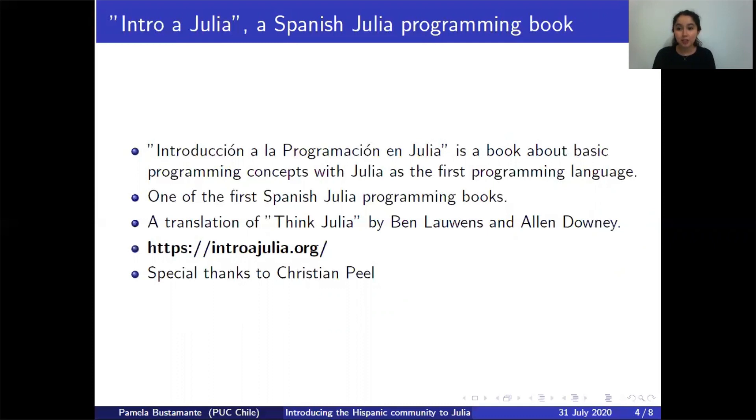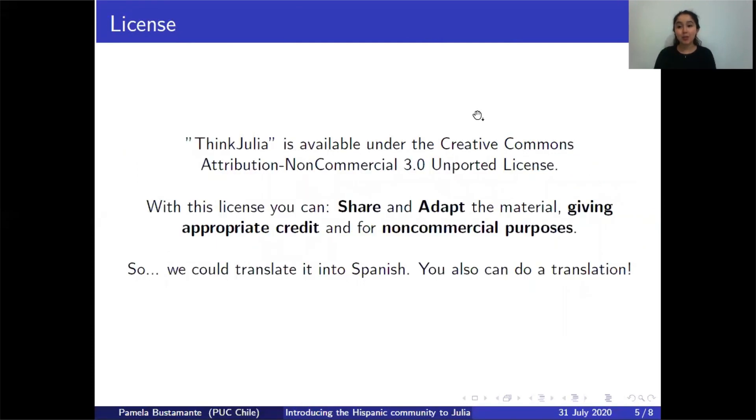This whole project was an idea of Christian Peel. He was the main creator of the idea, and I'm very thankful for him — he was a very good mentor throughout the whole process. We could do a translation because Think Julia is available under the Creative Commons Attribution Non-Commercial 3.0 Unported License, which basically says you can share and modify the material, but you must give appropriate credit and cannot make profits from it.